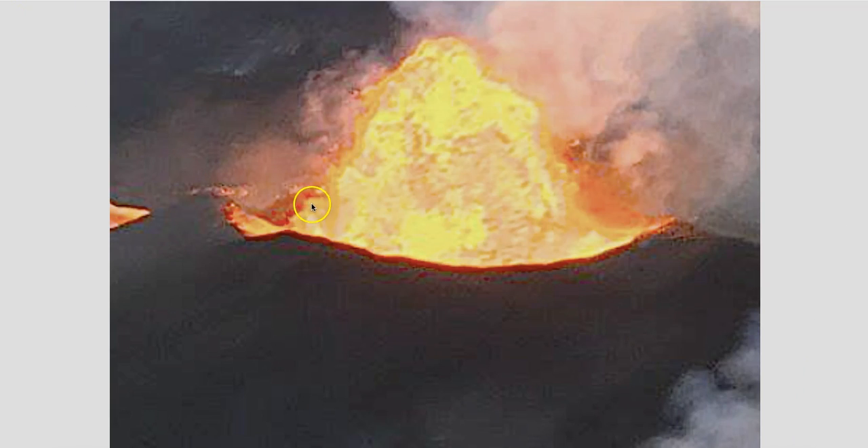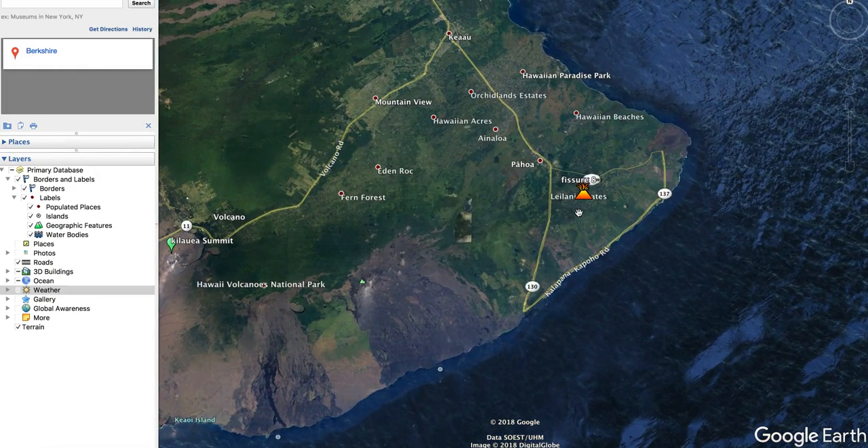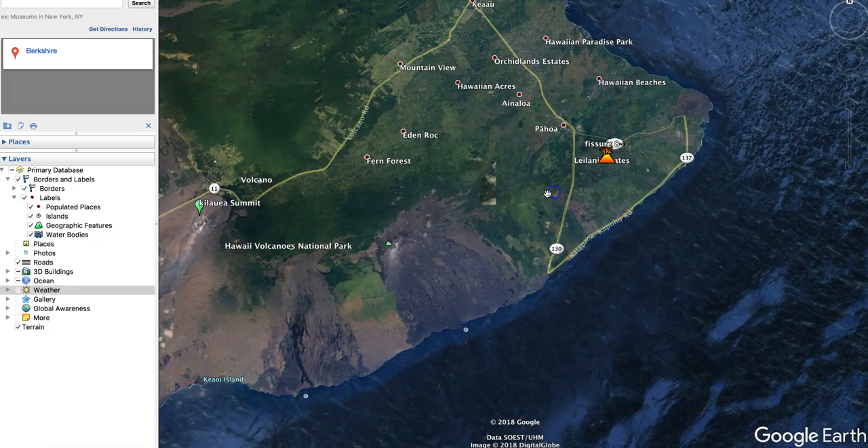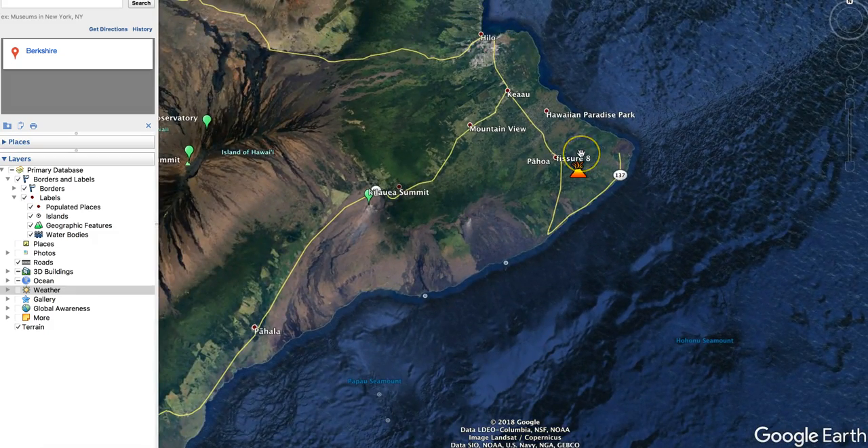Thursday June 7th, 5 p.m. Mountain Time, 2018. In this video we're going to take a look at fissure 8, the main fissure — it's been erupting for many days, in fact weeks. The question has come up multiple times: is this forming a new crater and a new dome? Basically, is Kilauea setting up shop now down near Leilani Estates? I don't know, it's too early to tell — it probably has a lot to do with how long this thing erupts.